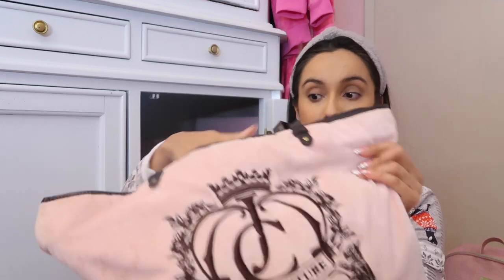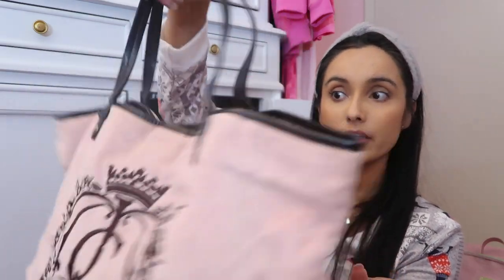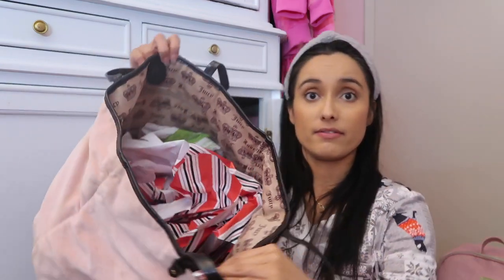Moving right along, I'm going to show you some tote bags. I have this pink one available for purchase — it has the J, the C, it says Juicy Couture, and it's just a very spacious bag. These remind me of like the Neverfull bags from Louis Vuitton. They're very sweet and you can use them for all sorts of things, similar to the book bags.